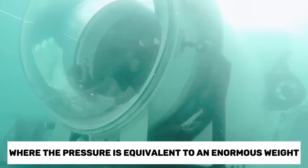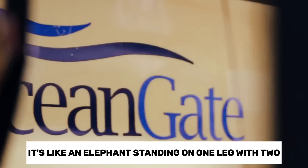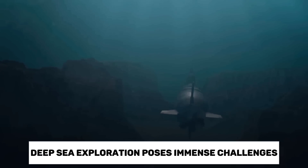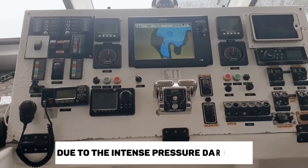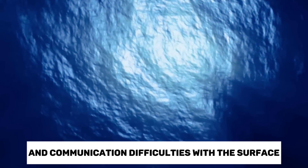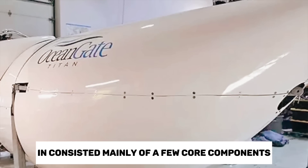To put it in perspective, it's like an elephant standing on one leg with 226 more elephants piling on top. Deep-sea exploration poses immense challenges due to the intense pressure, darkness, and communication difficulties with the surface. The entire system weighed approximately 10 tons and consisted mainly of a few core components.